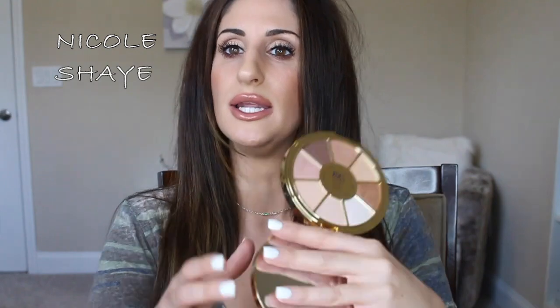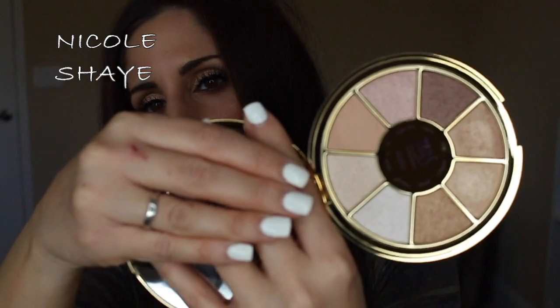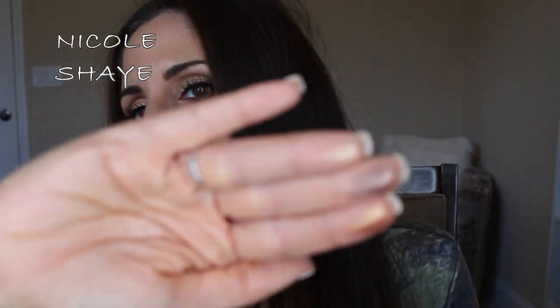I placed a Sephora order online — follow me on Instagram if you don't already. This is the Tarte Rainforest of the Sea Volume Three eyeshadow palette. I saw it online and the colors just spoke to me. My Sephora didn't have it in store, which was frustrating. Let me swatch a few — they are gorgeous, basically a palette full of shimmers, which I love. I've used it a couple times and I will definitely do some looks with this very soon.